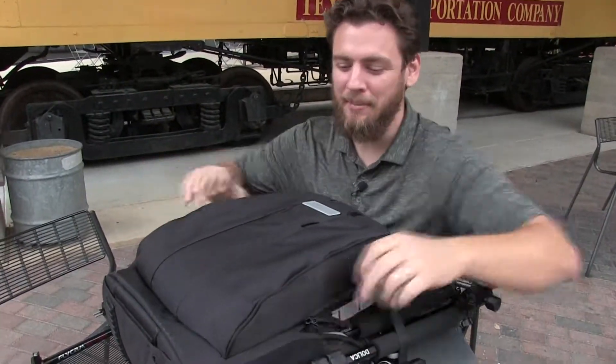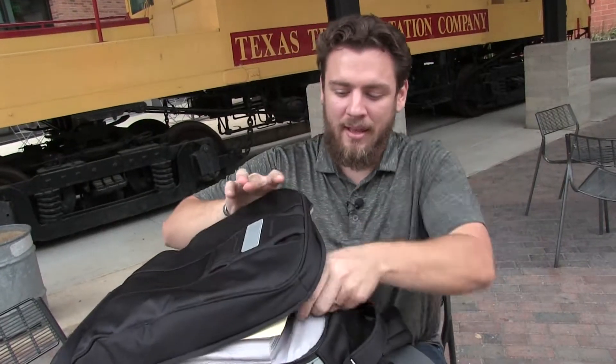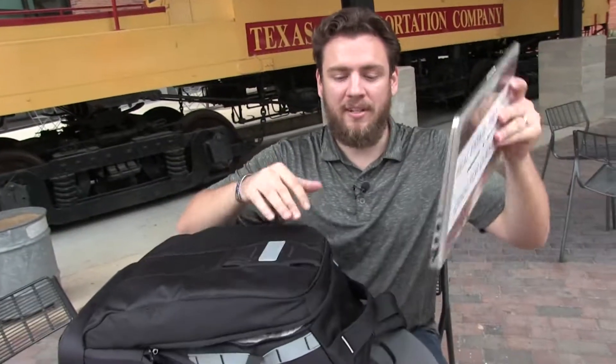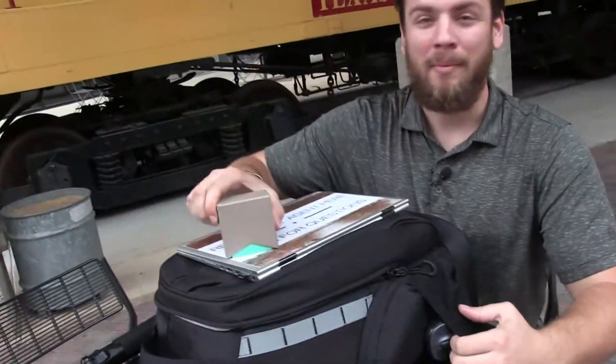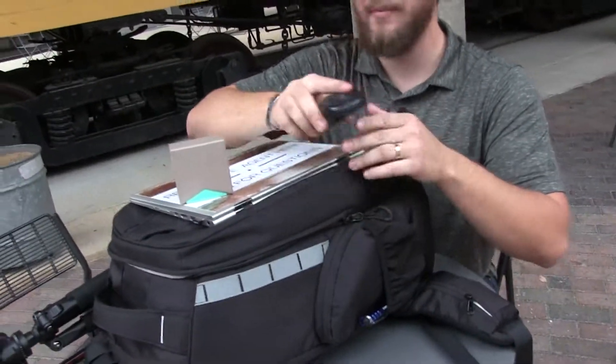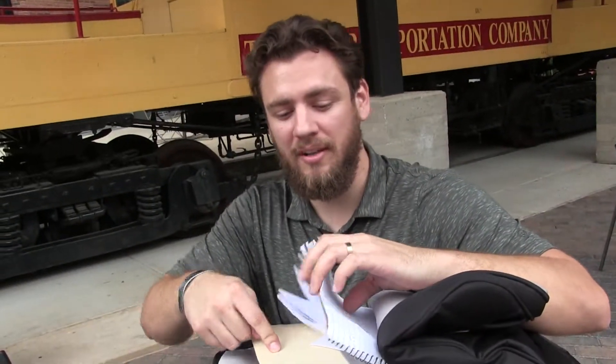We're going to start off in the front zipper here — this is my briefcase. I used to have a big old briefcase with tons of stuff that was not needed, so I condensed it down to exactly what I need day-to-day. I got my laptop, which fits perfectly in here. On the side I have my business cards and my mouse, and I also have my current files and a notepad to take notes throughout the day.